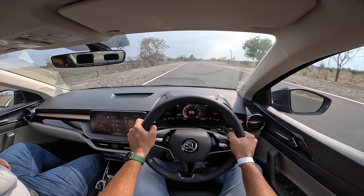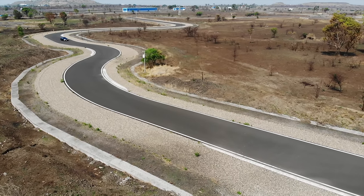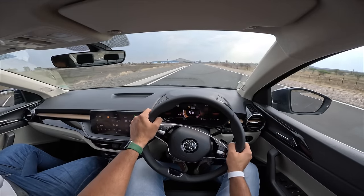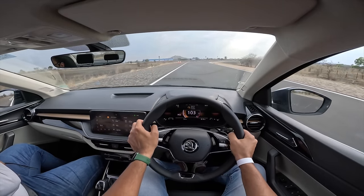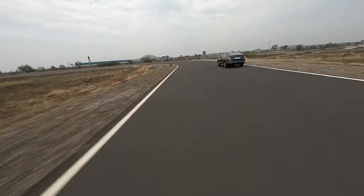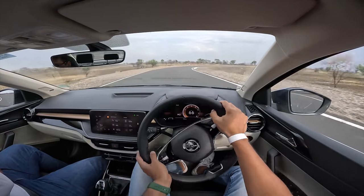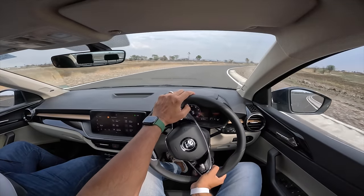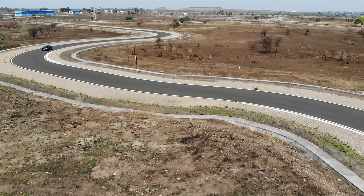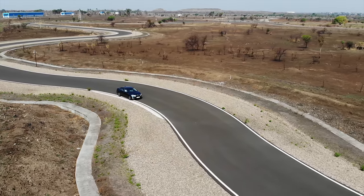It doesn't nose-dive under heavy braking in spite of the soft suspension — feels very composed. As soon as I punch the throttle it responds beautifully in the mid-range; mid-range is fantastic with no complaints. Going right and left, a little bit of body roll obviously, but no complaints otherwise. This engine punches it forward so fast that any other car in the segment just does not come close.